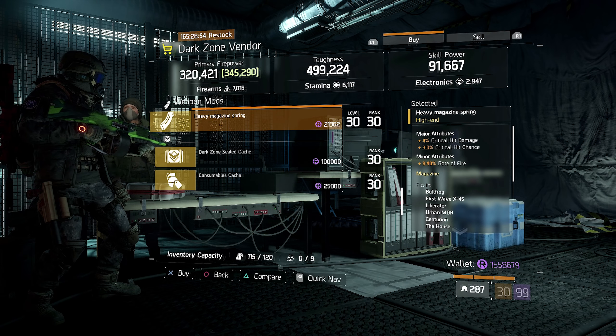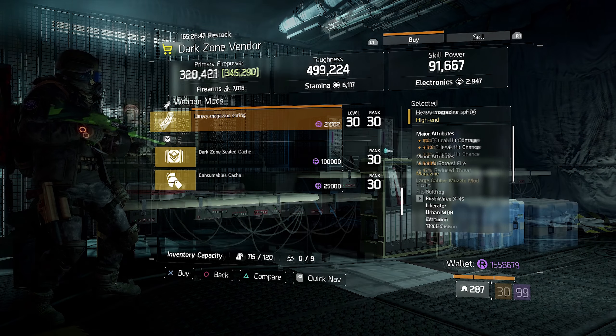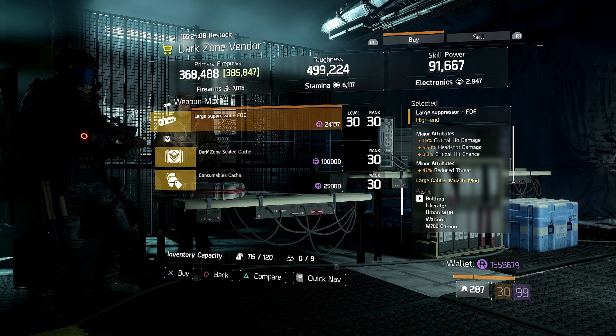Over at East 40th we have a heavy magazine spring being sold this week. If you are using Lone Star, this is probably going to be amazing for you. It comes with 4% critical hit damage, 3% critical hit chance, and 9.4% rate of fire increase. This is pretty nice to have if you are rolling with Lone Star, so if you are using that you might want to go check it out over at East 40th Street.